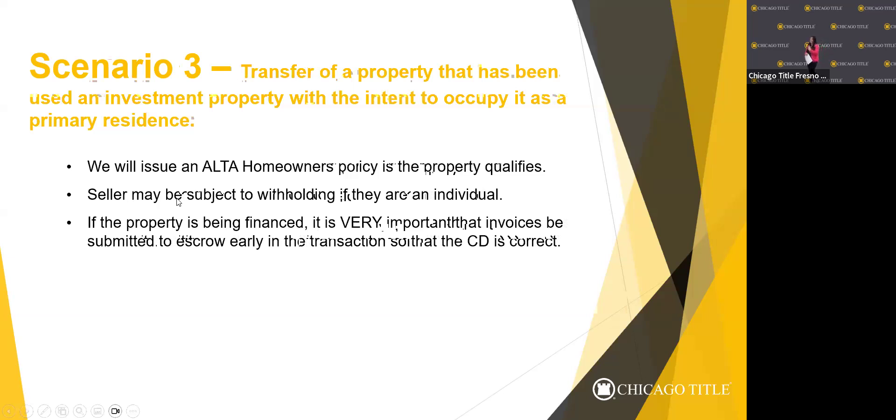A question came up: the four-month requirement means four months back from the date escrow is opened. If work was completed five or six months before, we're generally okay. As for how long someone can record a mechanics lien, I believe it's around four months — that's how far back we ask. If a mechanics lien is recorded after escrow closes, that's where a title claim would have to be filed.